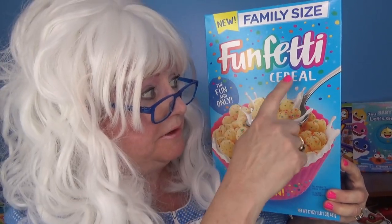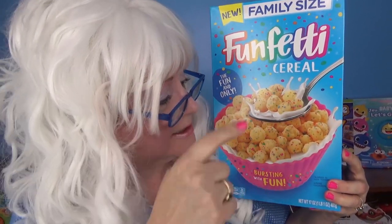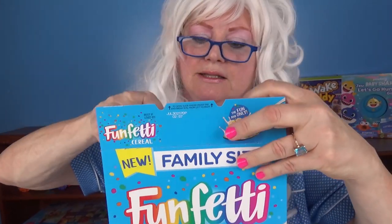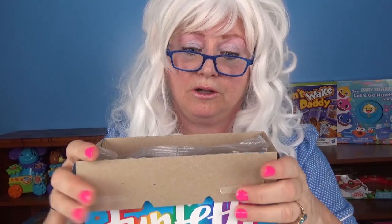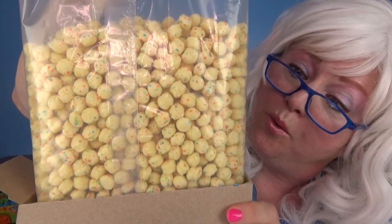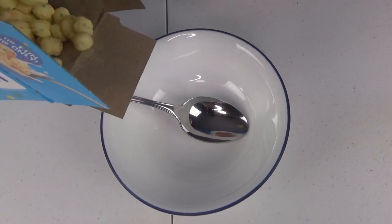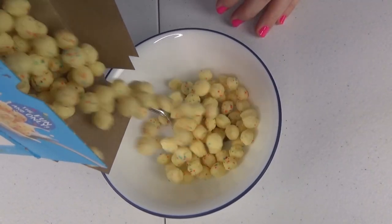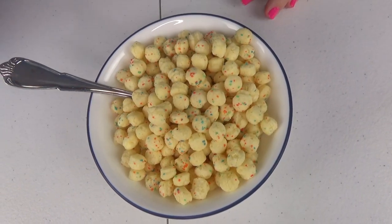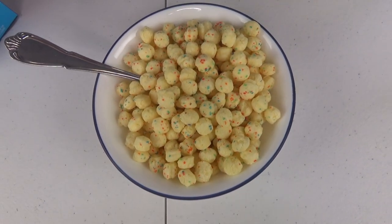The next cereal Granny's going to try: Funfetti Cereal. Doesn't that look yummy? The first thing we have to do is open the box. Let's see what this cereal is all about. Let's pour it in the bowl. Look how cute.